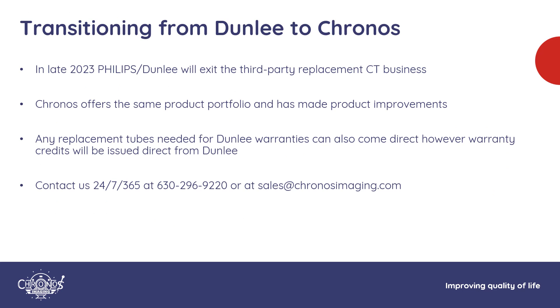A note for anyone with a Dunley tube: in Q4 of 2023, Philips Dunley will exit the third-party CT tube replacement business. Don't worry — we are here to pick up the slack. Just reach out to us with any questions regarding Dunley warranties or our products.